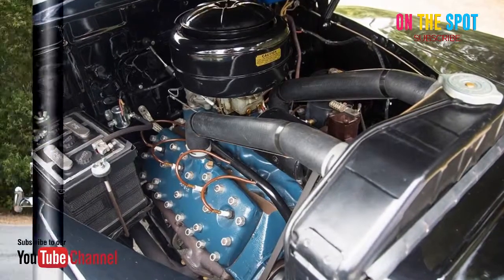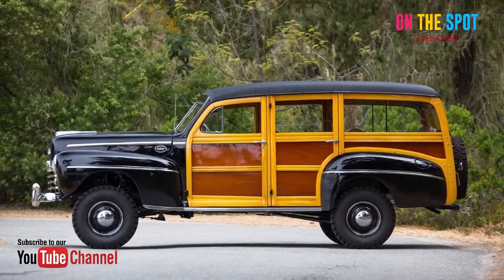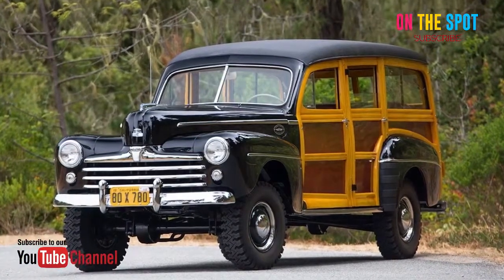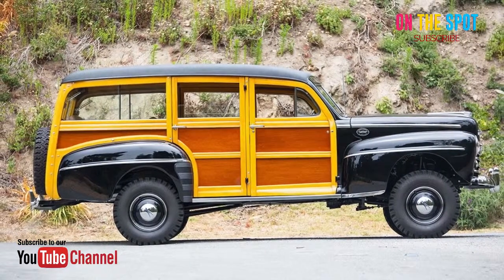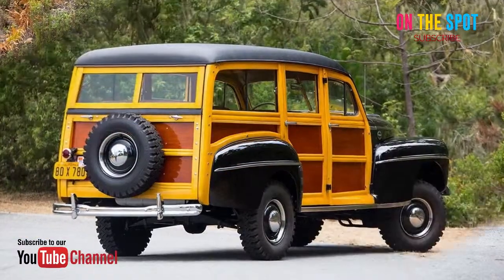Best of all, this beauty went through a comprehensive restoration, having been driven only 500 miles since. In such pristine condition, this rare converted Overlander is expected to sell for $250,000 to $325,000.